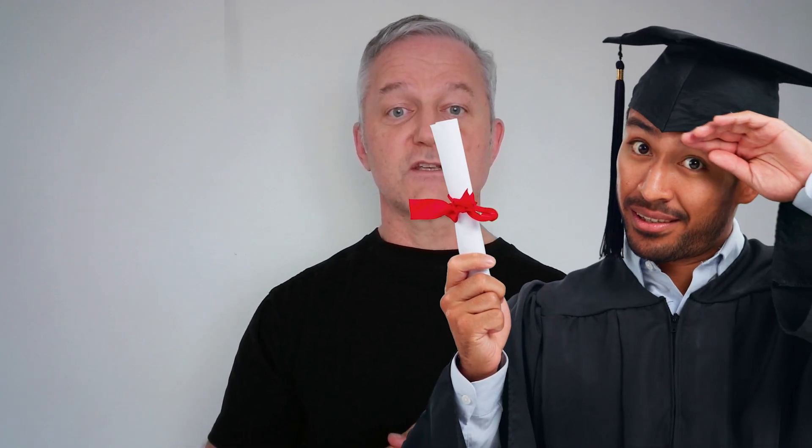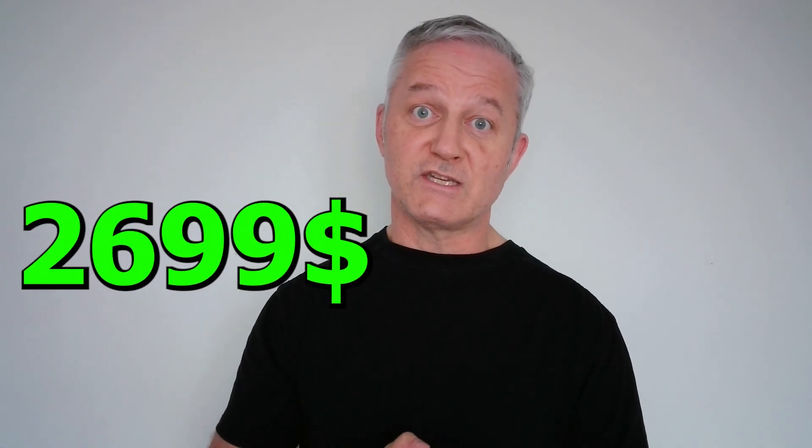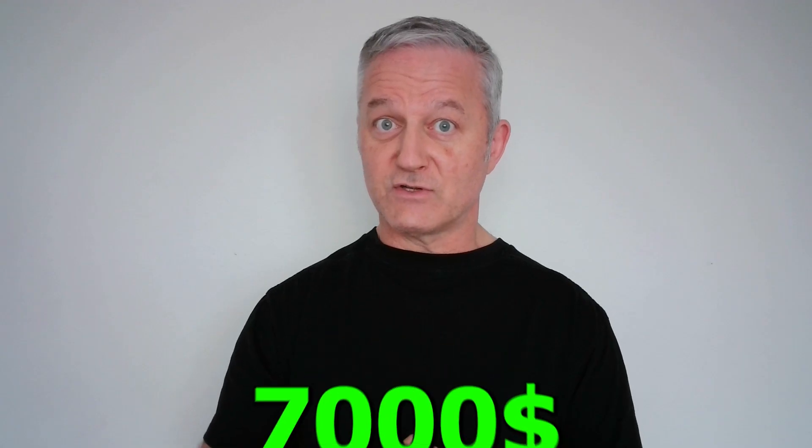The first is the GSE — the GIAC Security Expert certification. You need to pass a minimum of three exams in order to qualify for the actual lab exam. Most people attempting this exam have actually passed eight. The qualifying exams cost over $900 each, and the lab exam is currently $2,699. So you're looking at a total of at least $7,000 to pass this certification.